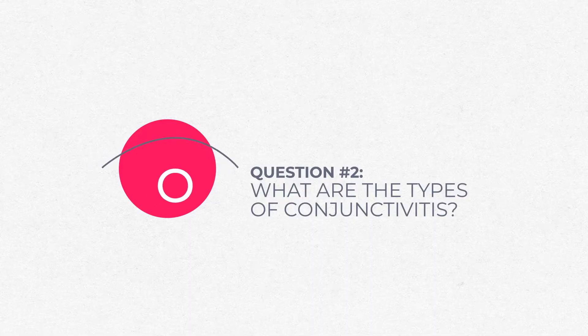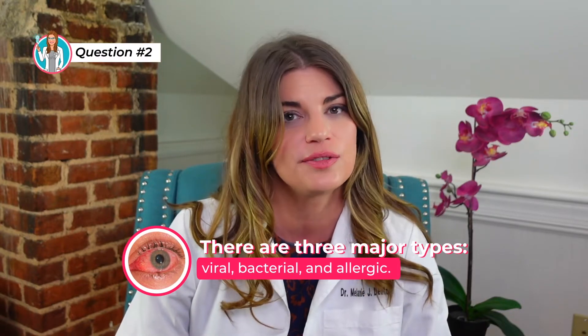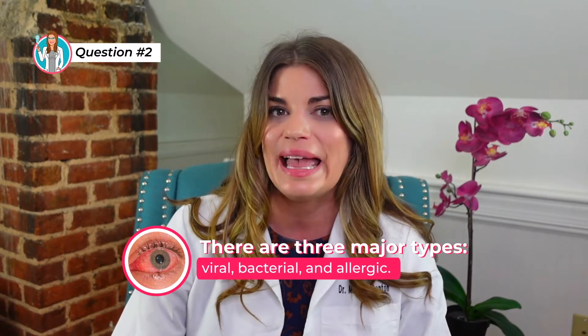What are the types of conjunctivitis? There are three major types of pink eye: viral, bacterial, and allergic.